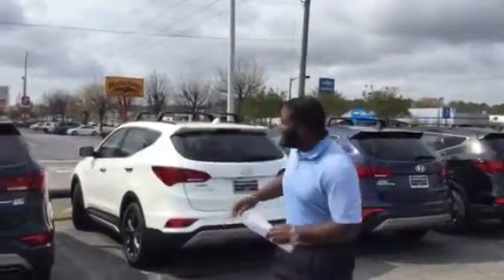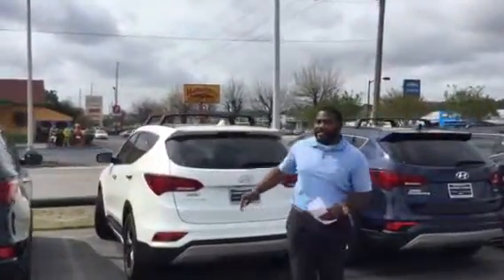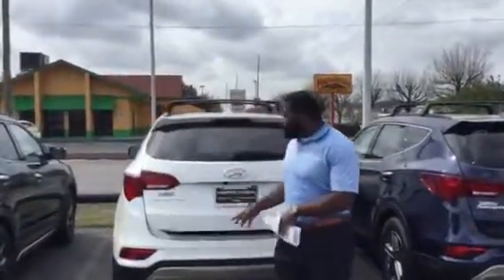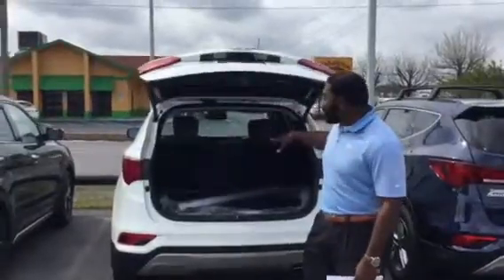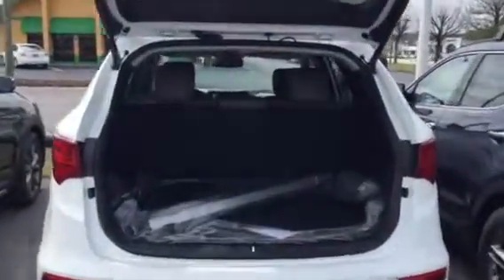Hey Don, this is Jay here at Tamron Hyundai. Thank you for the point — this is that very beautiful 2017, the turbo white with the ultimate package. This is the exact one that you actually picked out. As you can see, it does have the white interior with the gray interior, navigation, panoramic sunroof, and heated and cooled seats.